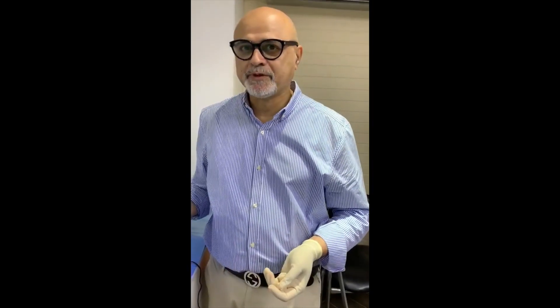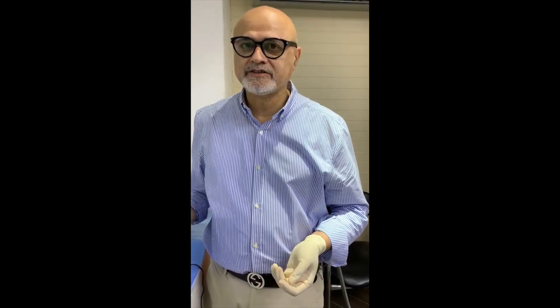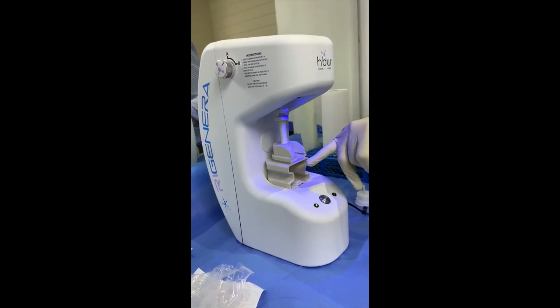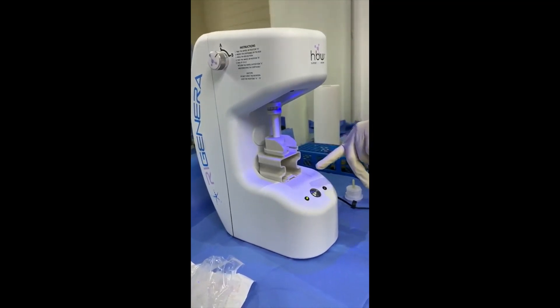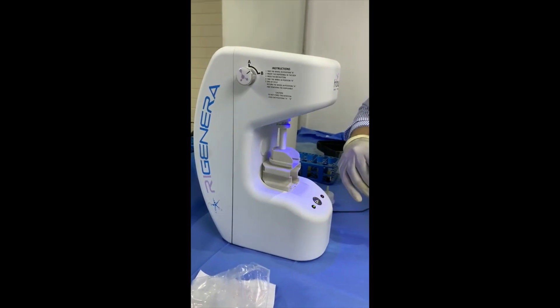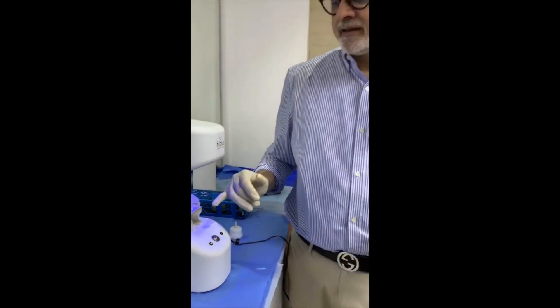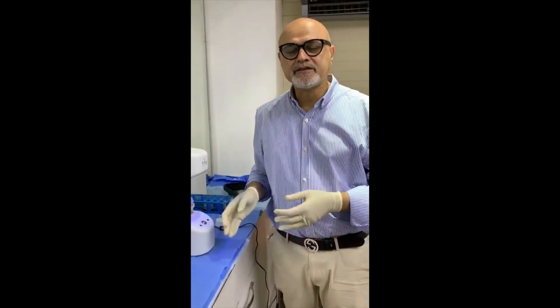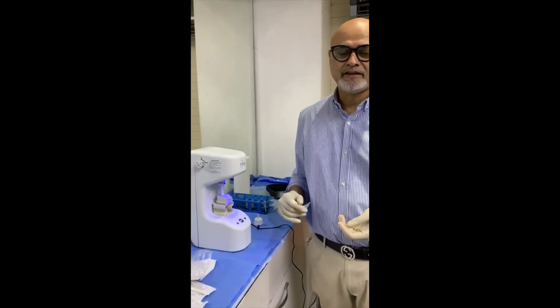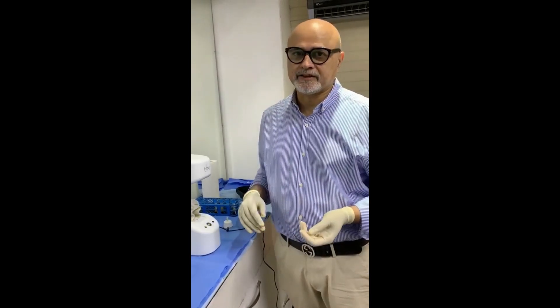Here we are going to prepare the autologous stem cells. We have taken the punch and put it in the Regenra machine. We will give two cycles in this machine, and then this is ready to use. We are going to mix it with PRP serum and then inject it into the affected area.